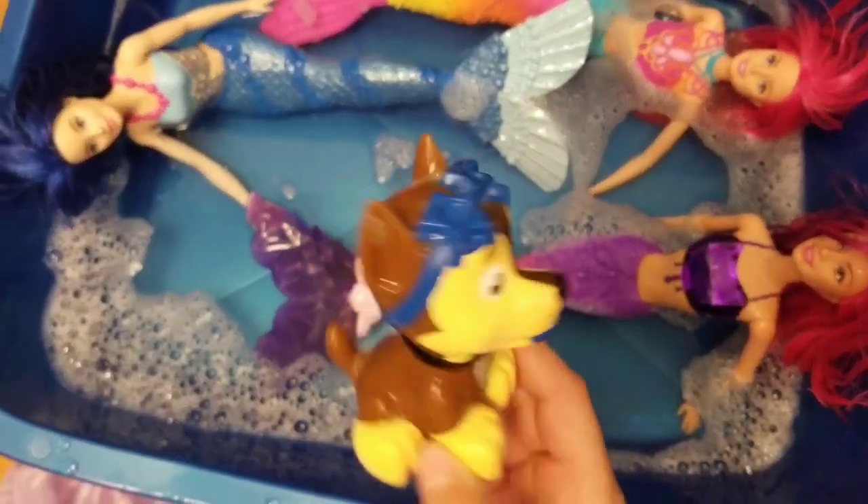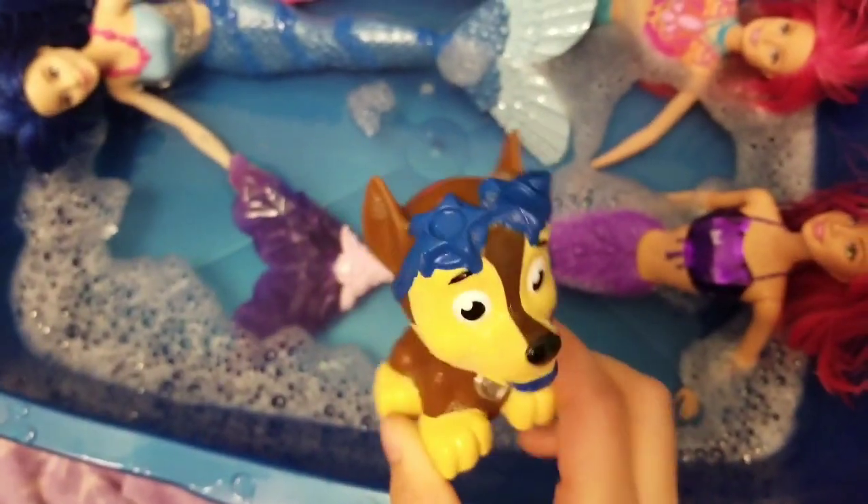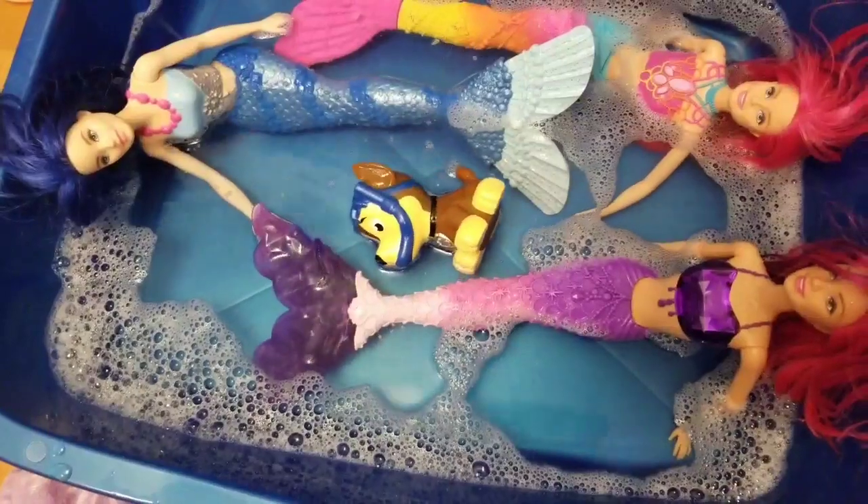And he is blue, brown, and yellow. Hello. Let's put him in the water.